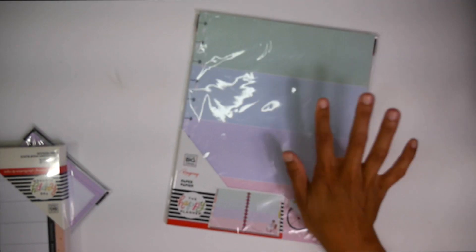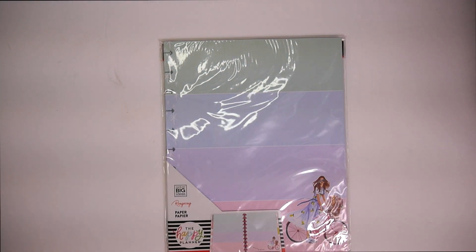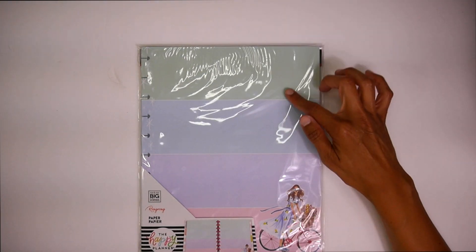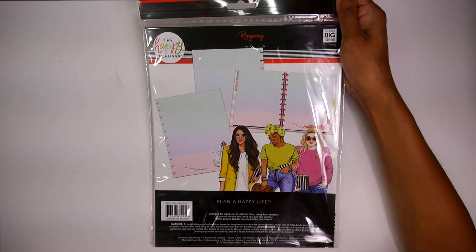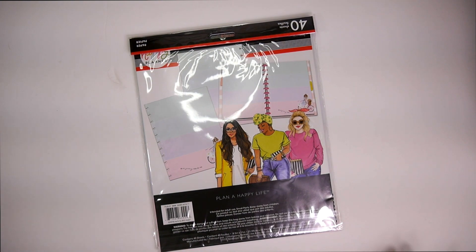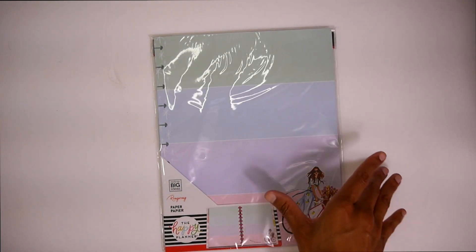Bear with me as I kind of take this stuff out of the box. So we got some big Happy Planner paper, some notepaper, and this really cute color block. I love it. It kind of inspires me to use the big a little bit more. I have been starting to use my big Happy Planners a little bit more, so the fact that I got some filler paper kind of motivates me to use it.